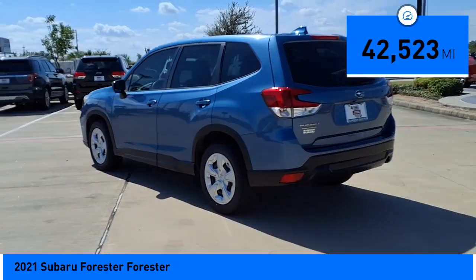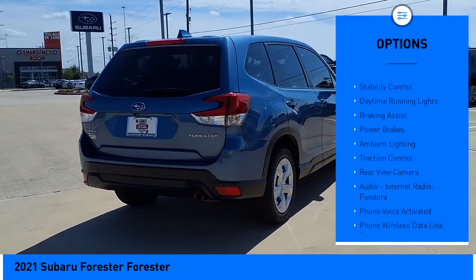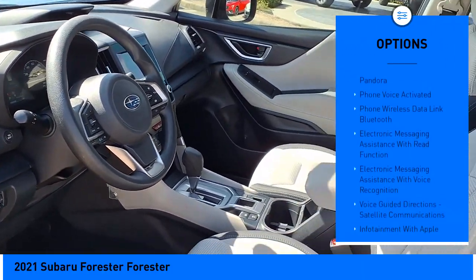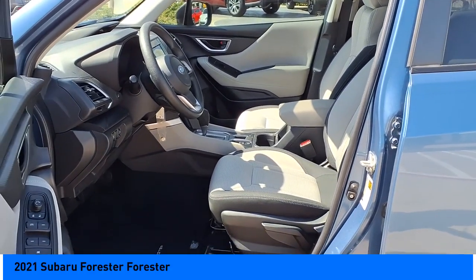This vehicle has less than 45,000 miles. Here are some of this vehicle's great options: power windows with safety reverse, active grille shutters, stability control, daytime running lights, braking assist, power brakes, ambient lighting, traction control, rear view camera, audio, internet radio, and Pandora.